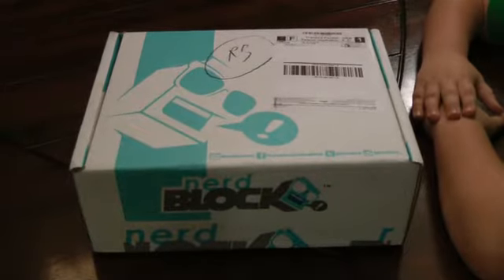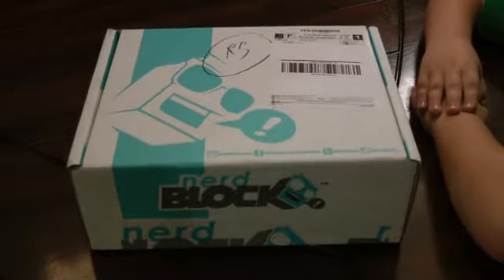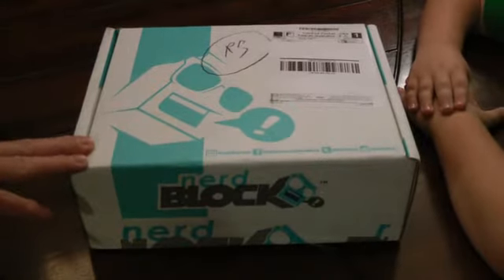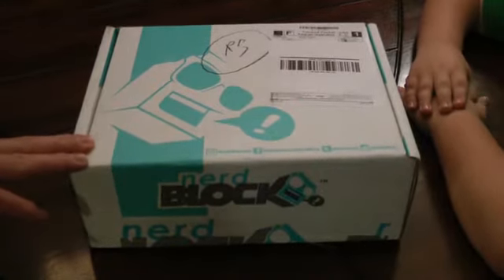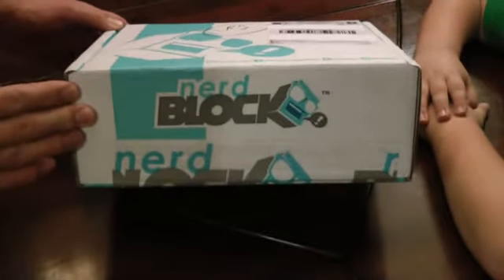Hey everybody, welcome back to another episode of Eclectibles. I'm Chris and I'm here with Carter. We've got April 2015's Nerd Block, and there's a theme — that theme is Growing Up 80s. The 1980s is the focus and the feature of this month's Nerd Block.